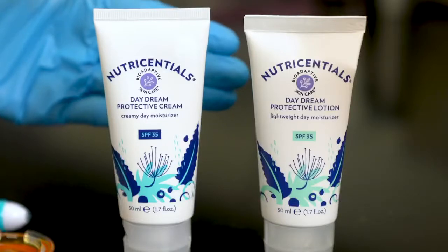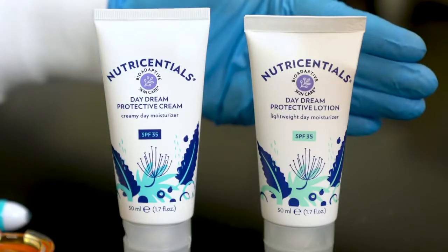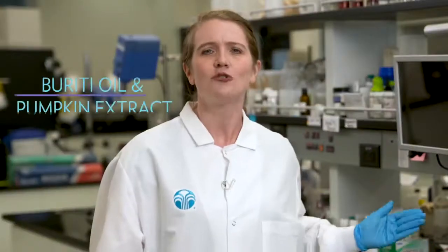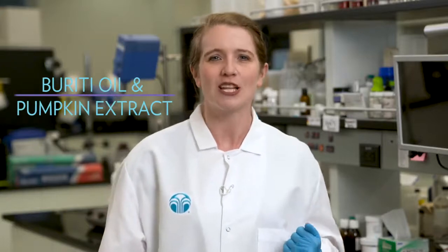NutriEssentials Daydream Protective Cream SPF 35 and NutriEssentials Daydream Protective Lotion SPF 35 are both formulated with powerful ingredient blends that include Buriti oil and pumpkin extract. These two key ingredients contain lutein, a carotenoid that absorbs light at 400 to 500 nanometers, which is the blue light portion of visible light. When we combine these two ingredients with other components of our blend, they can pack some serious blue light protection.